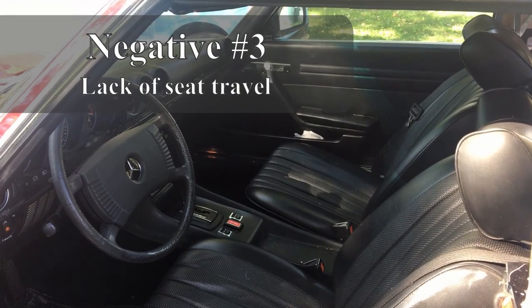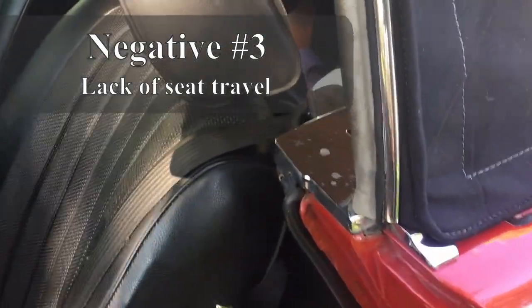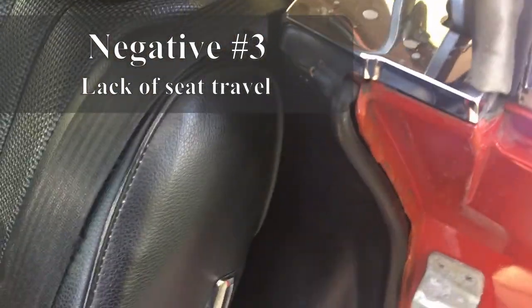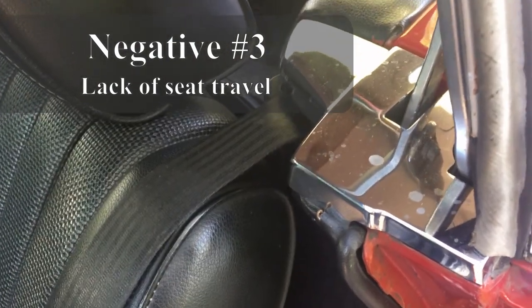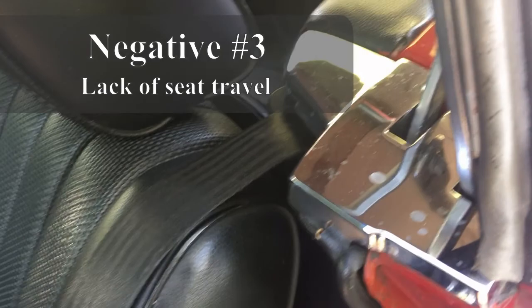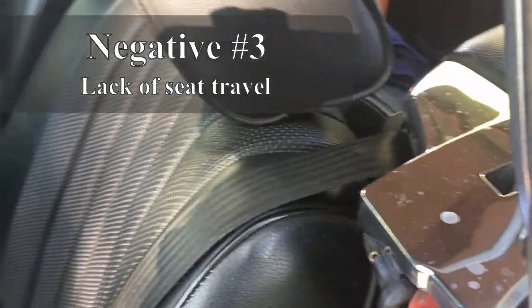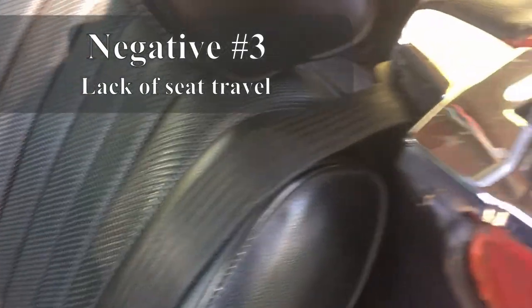Here's something that absolutely drives me crazy. You notice the seat hits the body of the car right here. I'm only 5'9", and I have the seat all the way back bumping into this thing. I can't imagine if I were 6' plus. There's no real reason for it — why did they do it?